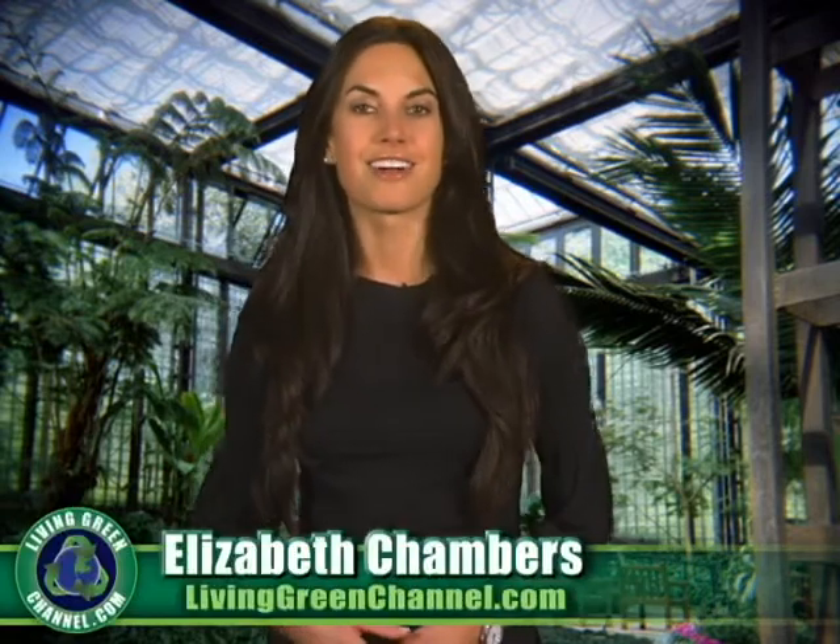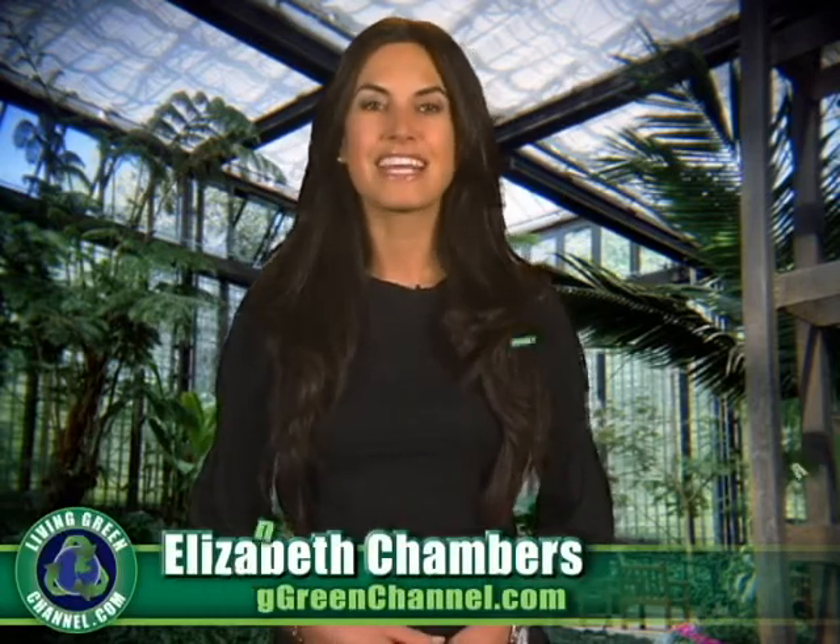Hey everyone, I'm Elizabeth Chambers and you're watching livinggreenchannel.com, your source for living an eco-friendly lifestyle. Studies have shown that people who monitor their home energy use can save 10 to 20 percent on their electric bill and reduce their carbon footprint.